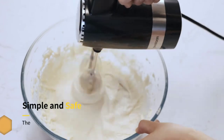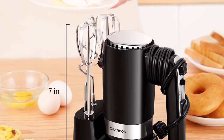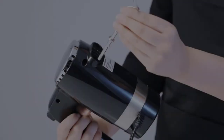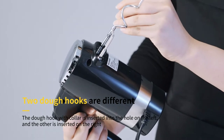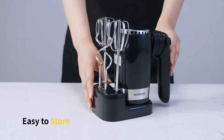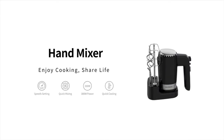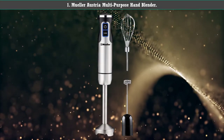You get four attachments that can be quickly coupled with the main body for a variety of tasks. When you are done, you can simply take them apart for cleaning. With five speed settings, the electric egg beater offers 10 running speeds.